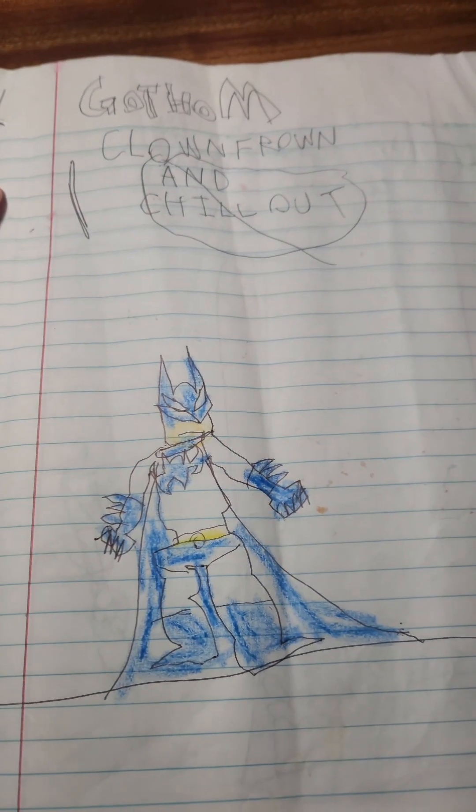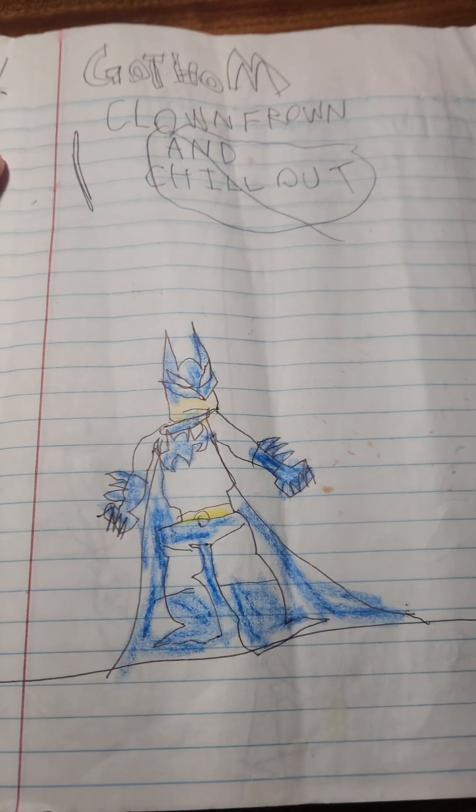So yeah, that was the Batman comic I drew as a kid. Hope you like it.